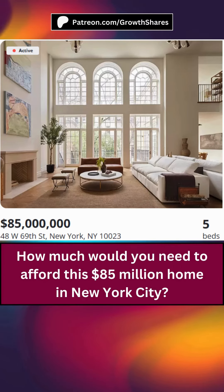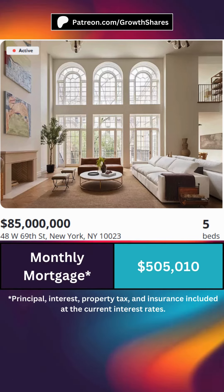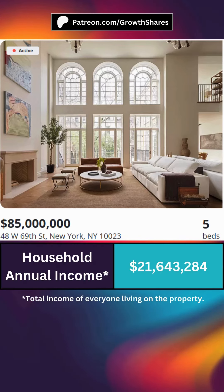How much would you need to afford this home? First, you'll need to afford the 20% down payment. If you add the principal, interest, taxes, and insurance, here's what your monthly mortgage would be at its current rates. Based on the 28% requirement, your monthly income would need to be this much. That means this is how much you need to make per year to afford this home. Thank you very much.